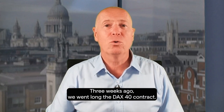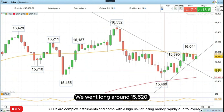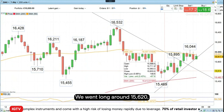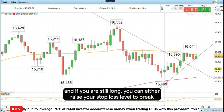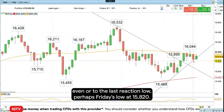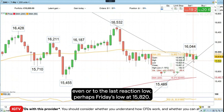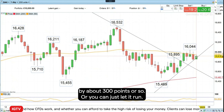Hello and welcome to Trade of the Week on Monday the 4th of September. Three weeks ago we went long the DAX 40 contract, and as you can see here that trade has worked out really well so far. We went long around 15,620 and if you are still long, you can either raise your stop loss to break-even or to the last reaction low — perhaps Friday's low at 15,820 — so that would be a 200-point profit. At the moment we are in profit about 300 points or so.